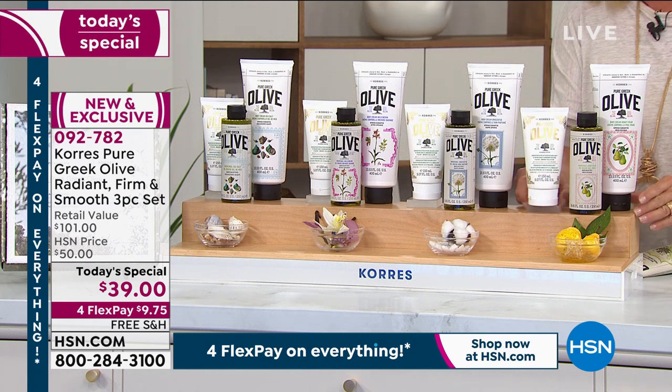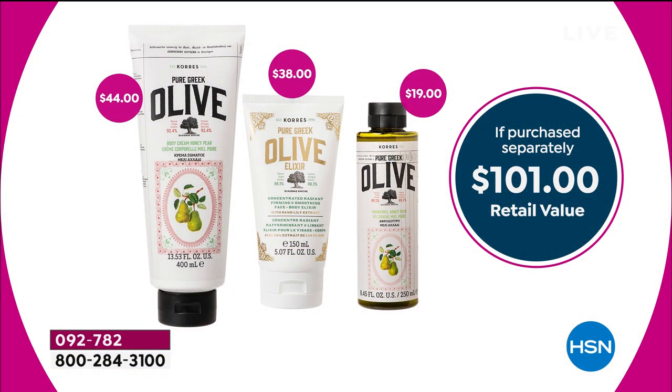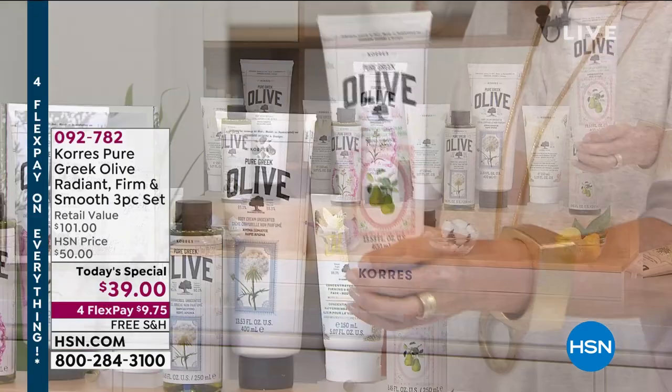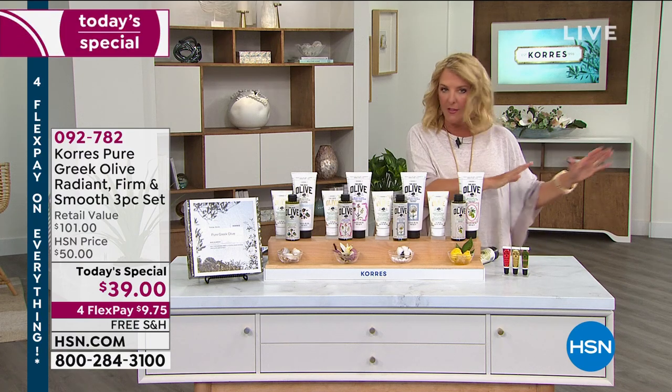So when we talk about value — if the elixir is $38, that means the $19 shower gel is 50 cents and the $44 body cream is 50 cents. Like crazy good. We also have this on AutoShip, and here's why you want to grab it: you keep getting this one-day incredible price for as long as you stay in AutoShip. You can slow it down, speed it up, or cancel it. To get the double size of the body cream, this is the only way you will ever get it, and it will never be sold individually.